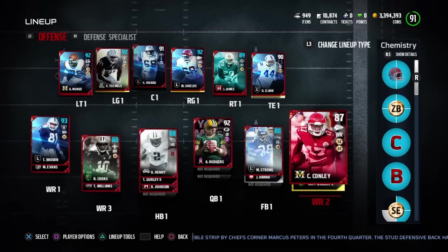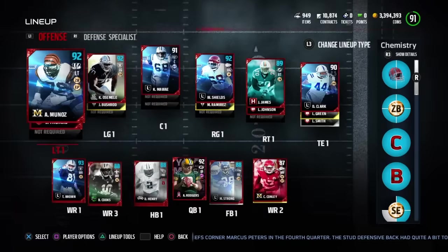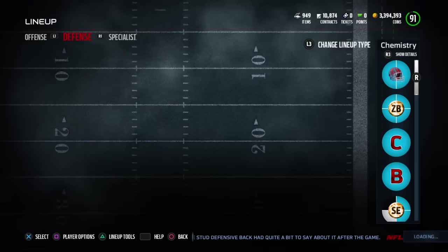I did pick up the Milestone Conley — his deep threat chemistry has not activated yet, I still need to find someone else for that. With zone blocking, Munoz, my new left guard Osmel, Jawan James, and Max Strong all together get a nice little boosted overall.